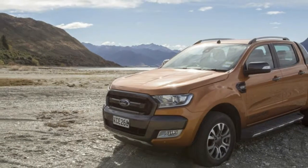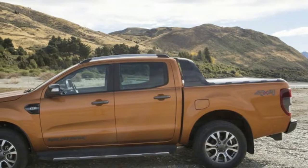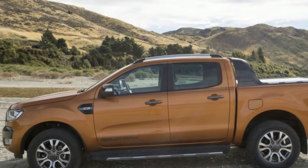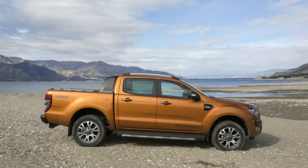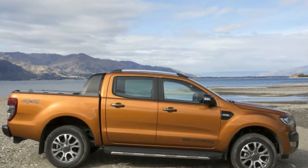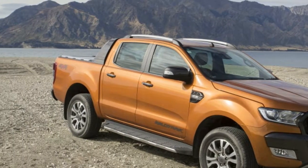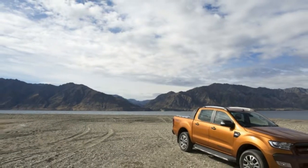It should be at least as good as the truck we drove around New Zealand's South Island: a Wildtrack model with a 5-cylinder 3.2-litre diesel and a 6-speed automatic, with nice stuff like adaptive cruise, lane-keeping, and SYNC 3 with Apple CarPlay. The colour is called Pride Orange.